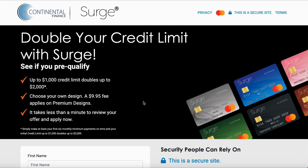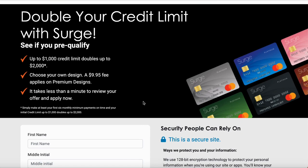You've got different designs — you could choose your own. They will charge you a $9.95 fee, and this whole process takes minutes.